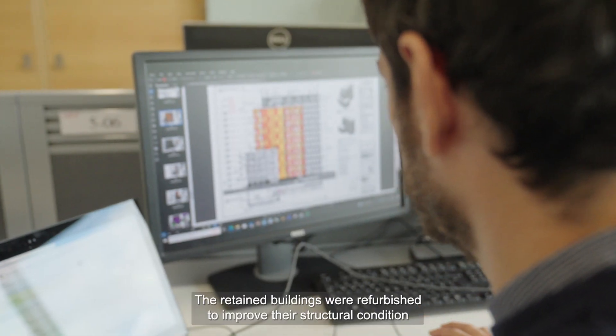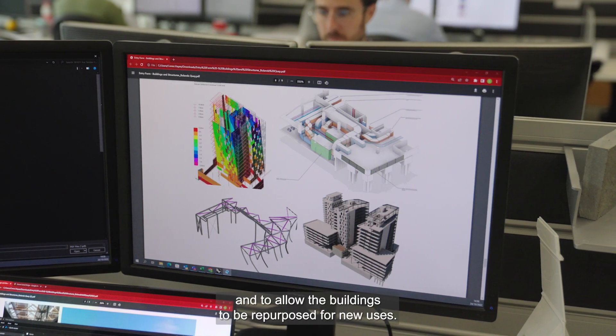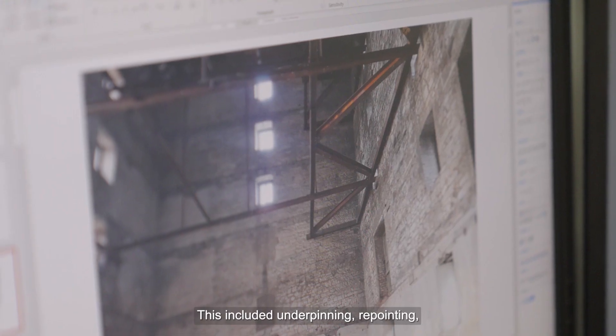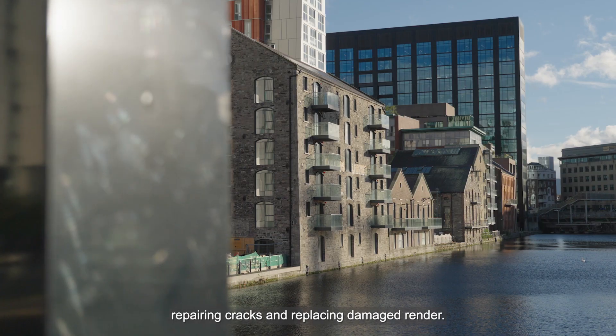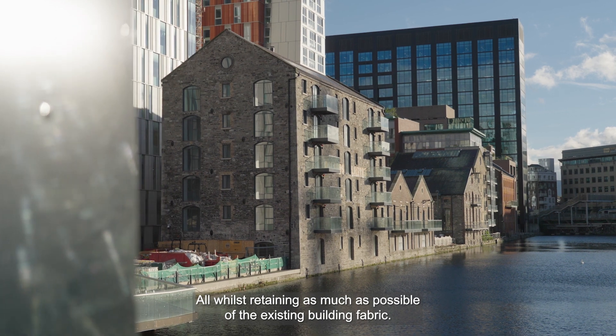The retained buildings were refurbished to improve their structural condition and to allow the buildings to be repurposed for new uses. This included underpinning, repointing, repairing cracks and replacing damaged render, all whilst retaining as much as possible of the existing building fabric.